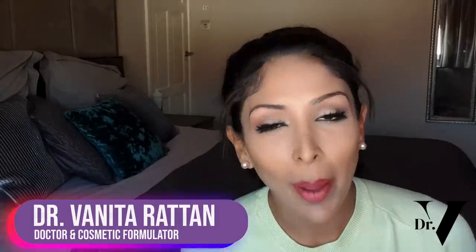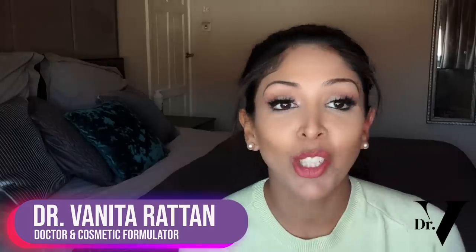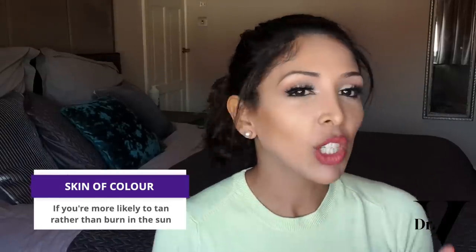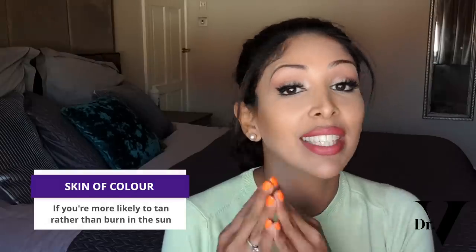Hello, I'm Dr. Vinita Rattan from the Hyperpigmentation Clinic. This channel is dedicated to skincare for skin of colour. The number one question I get asked all the time is: what exactly is skin of colour and who counts? The technical definition is: if you are more likely to tan rather than burn in the sun, you're considered to have skin of colour.